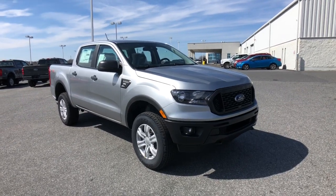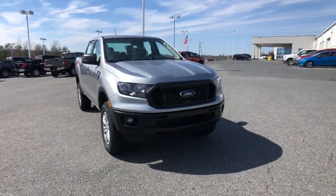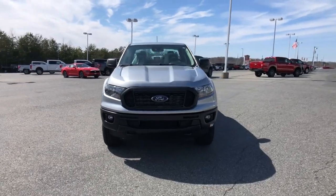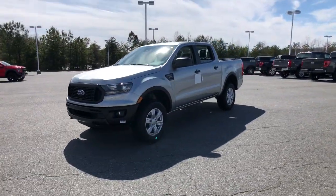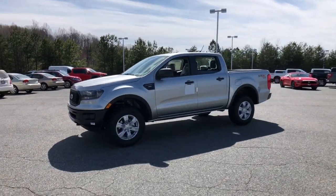Picture yourself in the 2021 Ford Ranger. Get serious about your outdoor lifestyle. Take a closer look at this Ranger, the mid-size pickup that's ready for work or adventure.